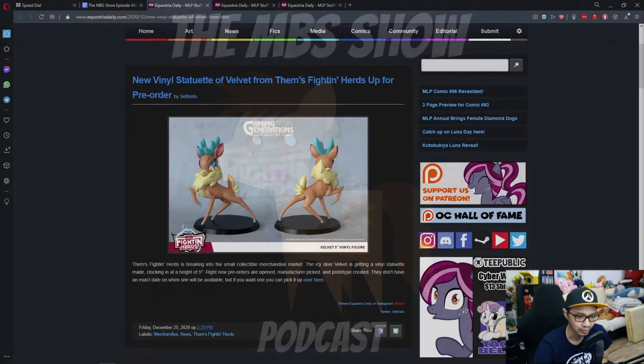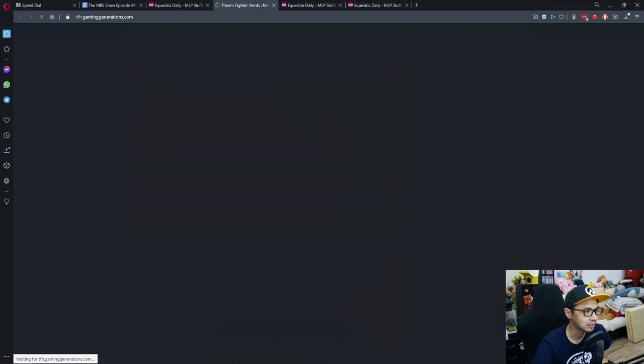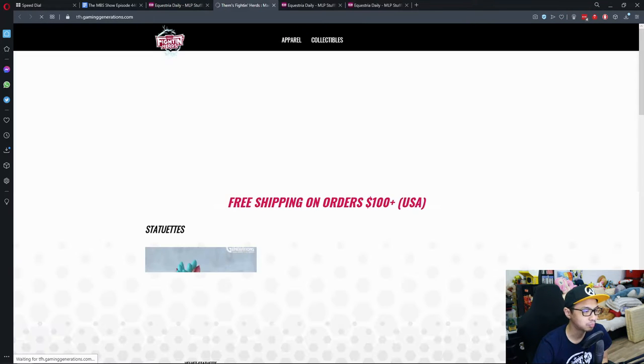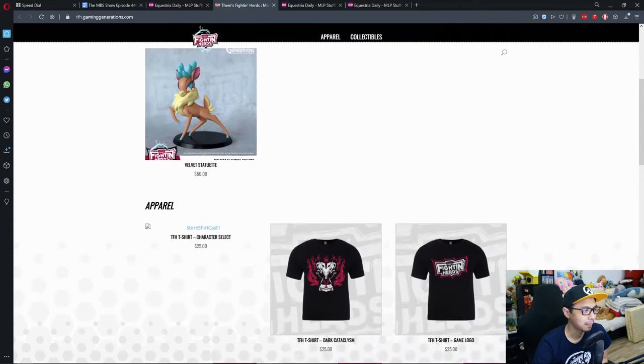First up: a new final statue for Velvet from Them Fighting Herds is up for pre-order. If you are a huge fan of the four-legged fighting game Them Fighting Herds, they have a five-inch figure of Velvet available for pre-order. She looks cool. She's $60 for pre-order.